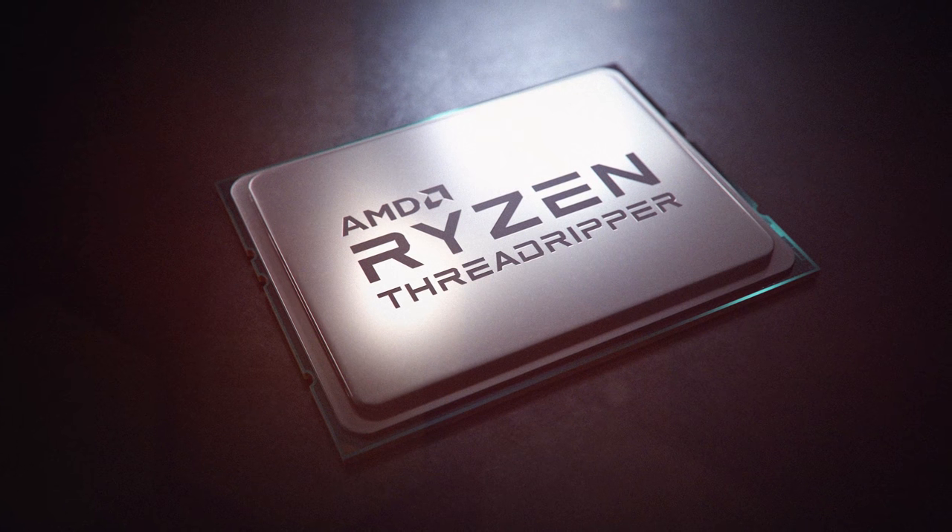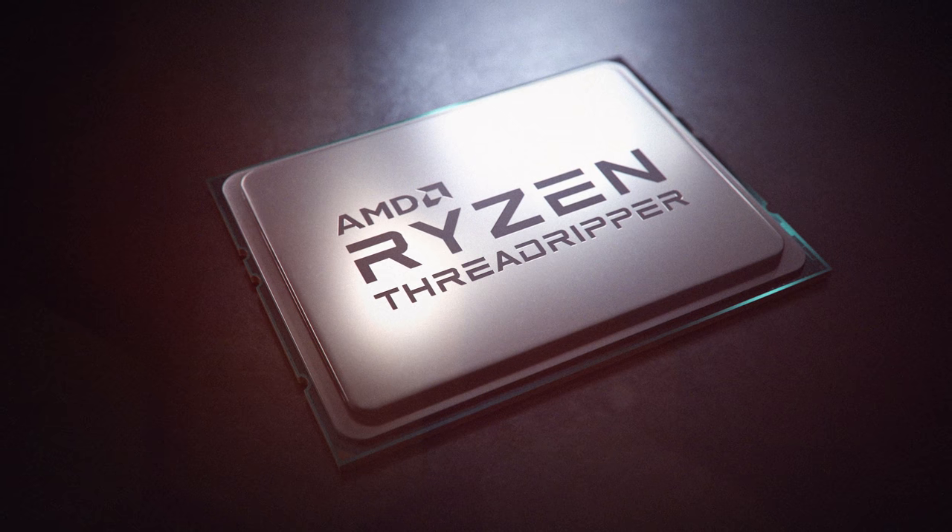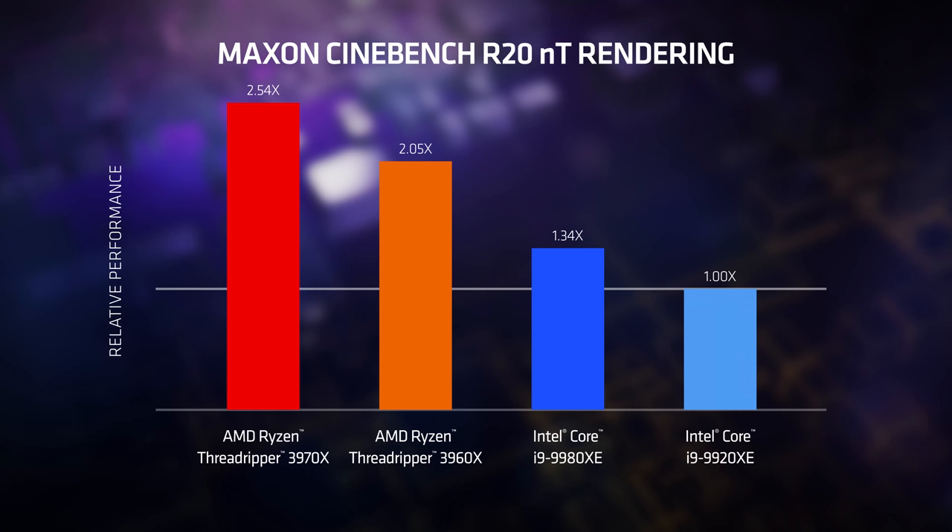We're not done dominating the HEDT market — we are the number one seller in that space with AMD Ryzen Threadripper. For the third-generation CPU, you'll notice that both the 24 and the 32-core models stand head and shoulders above every other processor currently on the chart.